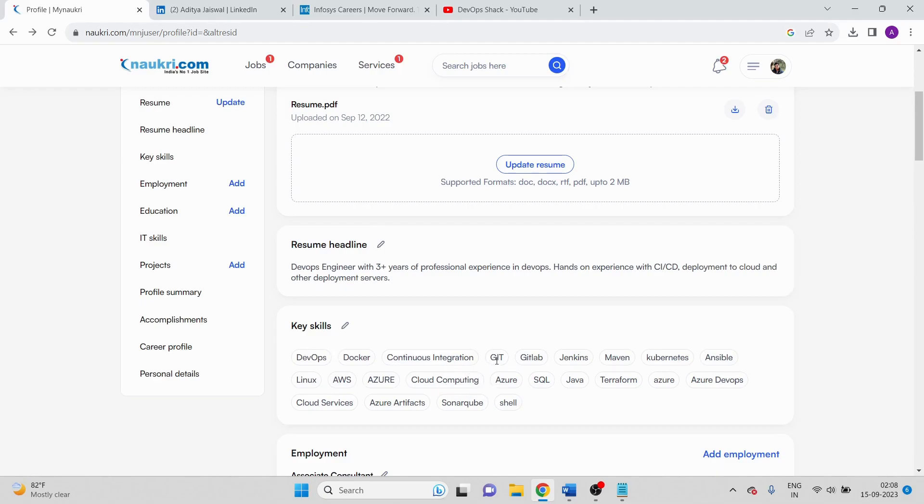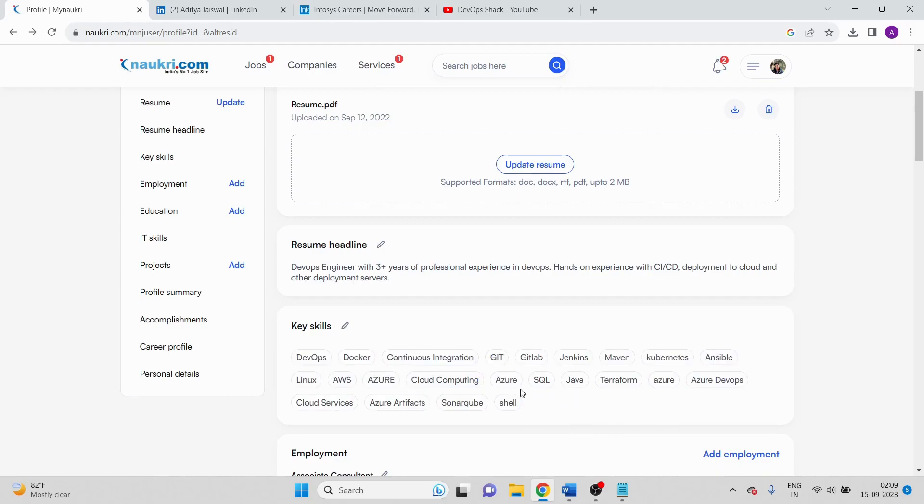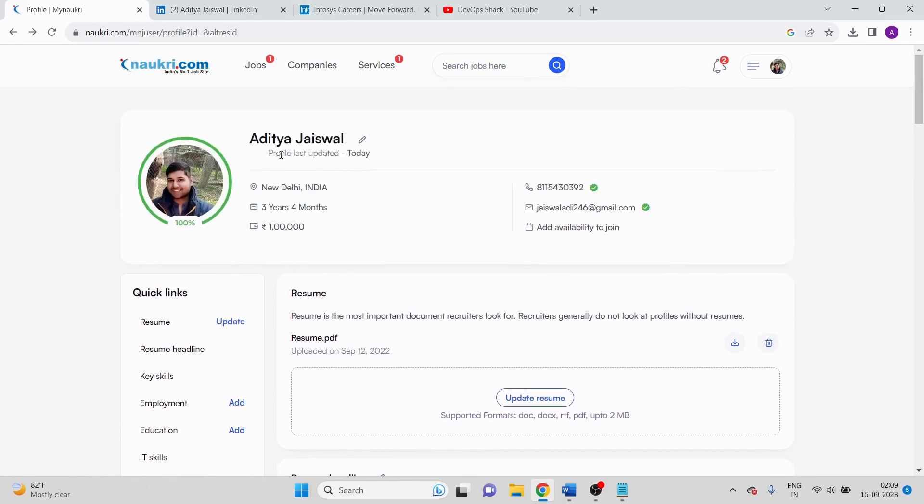As much as whatever things you mention in key skills, based on that your profile will get noticed. You can see I've added all the important things I work on: DevOps, Docker, CI, Git, GitLab, Jenkins, Maven. I have not added Nexus because it is a tool used everywhere but you don't need to specifically mention it in key skills on Naukri.com. Even though AWS is not my primary skill, I've added it because AWS captures a big market, so just to make sure my profile stays up I've added AWS as a key skill.